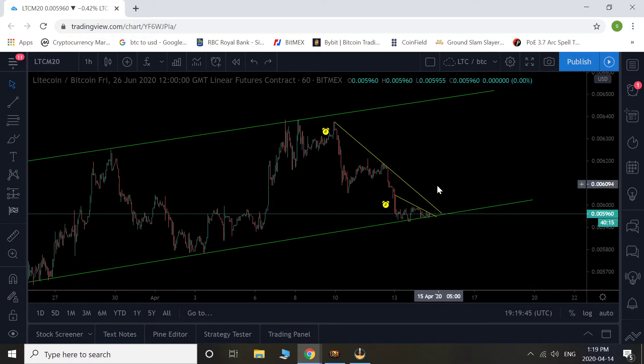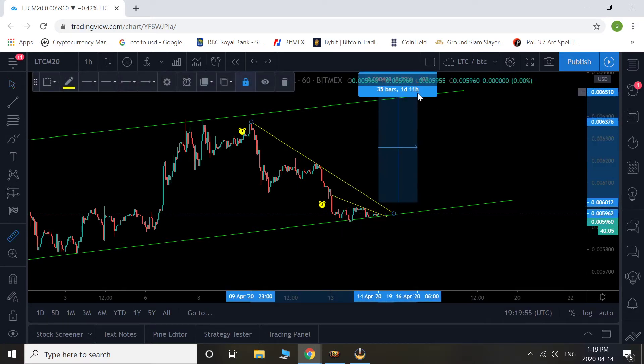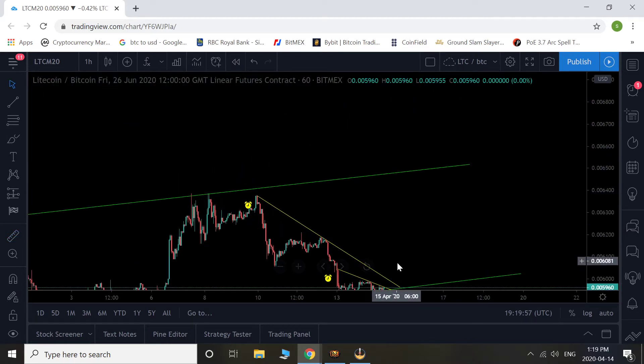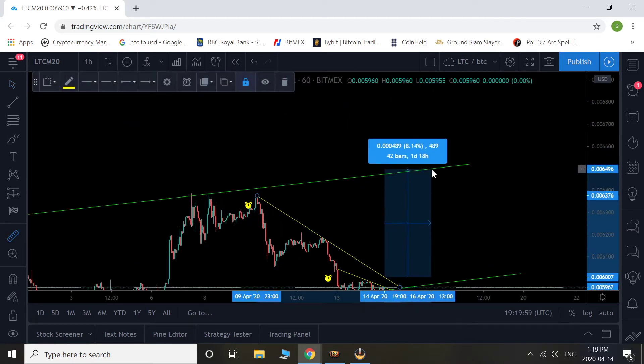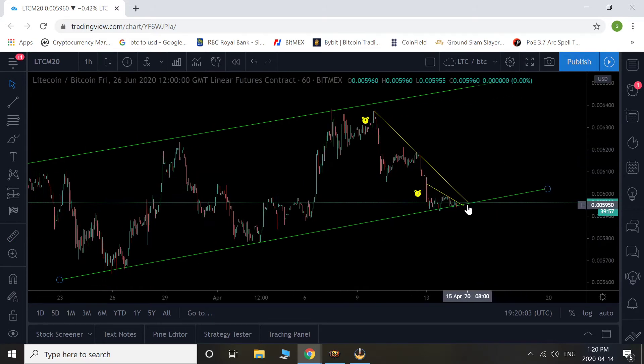I'm interested in giving it a shot at probably closer to 10x leverage — I haven't decided yet, 10 or 15 probably. But let's say we break out here and do get to the top — that's an 8% move. So add in your leverage and that's a great profit right there if it does work out.